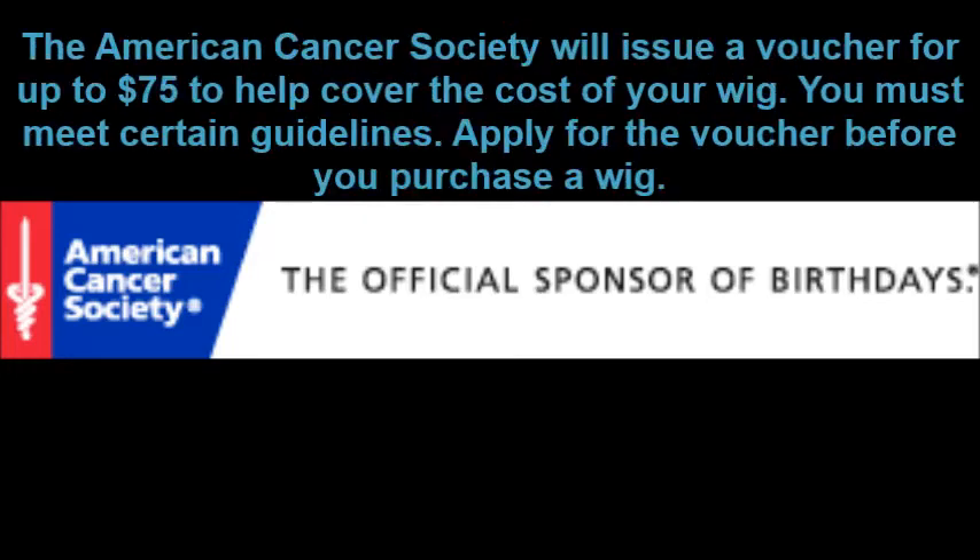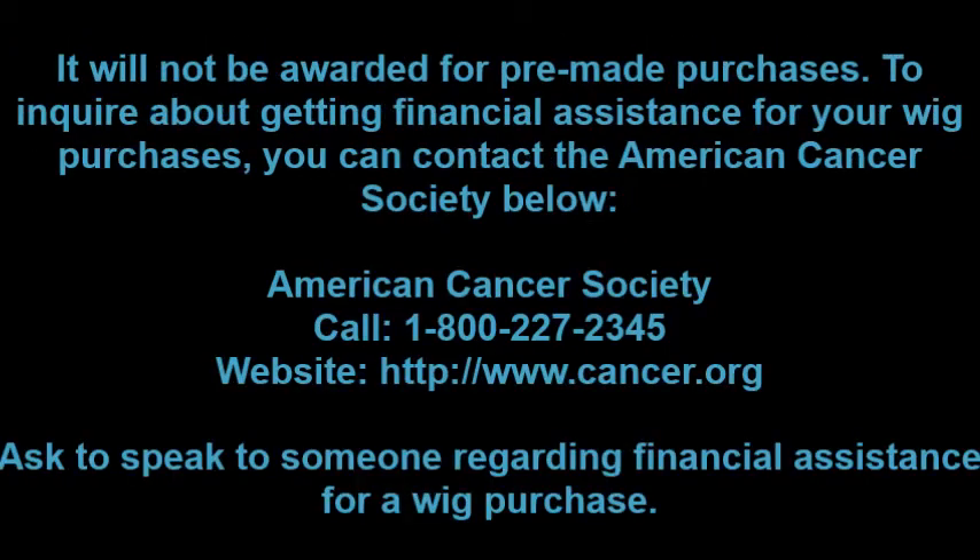The American Cancer Society also has a program for those who qualify for assistance in purchasing your wig. However, it does not cover the full cost. The American Cancer Society will issue a voucher for up to $75 to help cover the cost of your wig. You must meet certain guidelines and apply for the voucher prior to purchasing the wig — vouchers will not be awarded for pre-made purchases. Contact information is listed below.